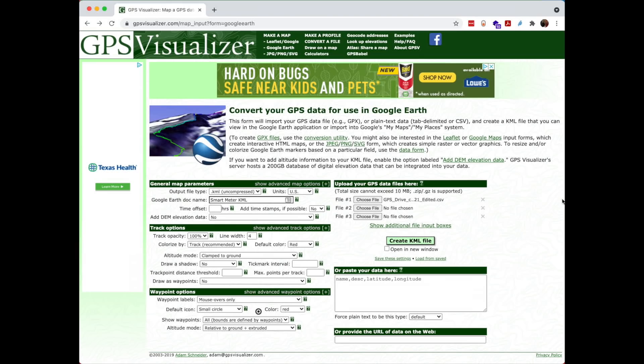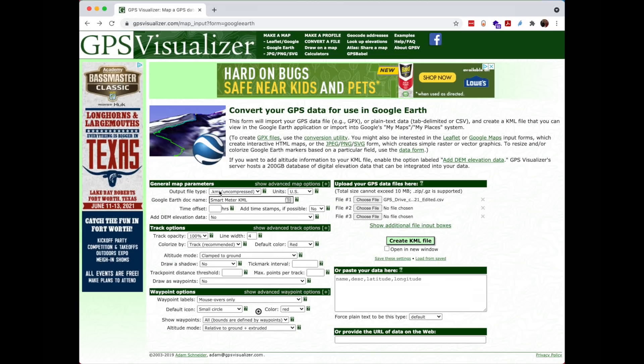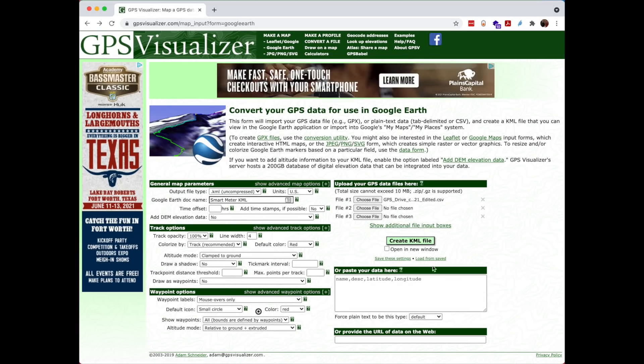By labeling the days value as 'elevation,' that is how the red dots are raised above or below the map, and then the lat/lon is the plotted location. The website gpsvisualizer.com converts the CSV file into a KML file for Google Earth. Set it to KML uncompressed, altitude mode clamped to ground, and altitude mode relative to ground plus extruded. Choose the CSV file, click 'Create KML,' and it outputs a file you double-click to load directly into Google Earth.